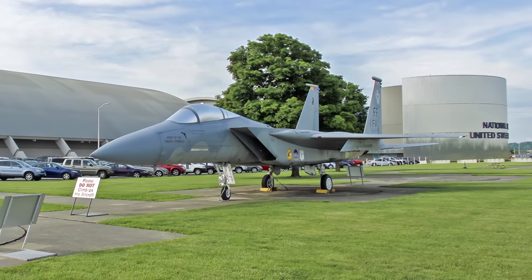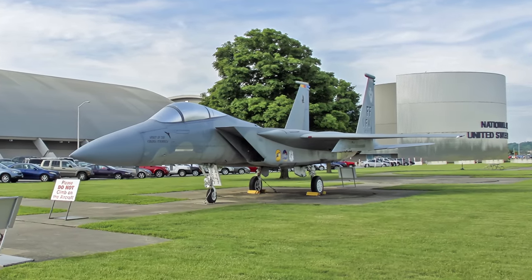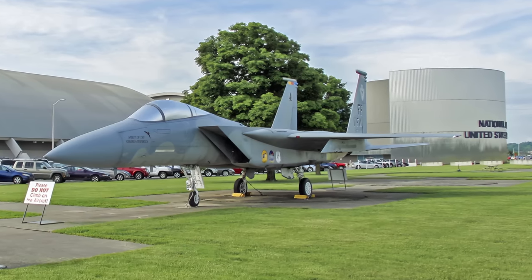I hope you enjoyed this tour of the Air Force Museum's fighter aircraft. If you would like to tour other aircraft in this series, you will find convenient links in the description section below this video.